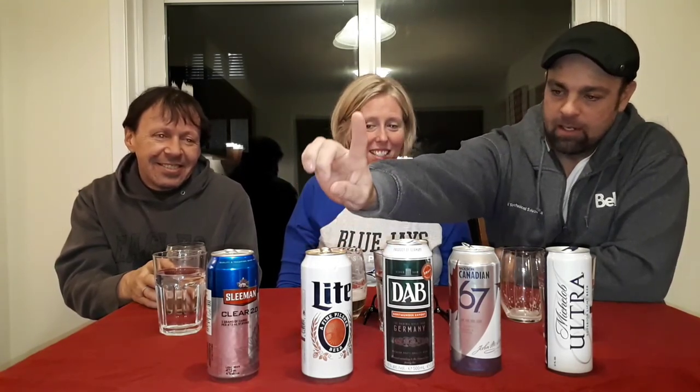I think the big winner out of all these beers was the Dab and the Miller Lite. The Sleeman was good, it just wasn't as great as those two. If you like a stronger no-carb beer, go with the Dab. If you want something similar to a regular beer, go with the Miller Lite. For me it would be: Dab, Miller Lite, Sleeman — and that's a toss-up between Molson 67 and Michelob Ultra. Sean's favorite is the Molson 67 because it tastes like Canadian, just a little watered down.